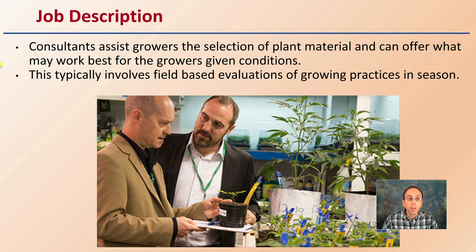The job description: consultants assist growers with the selection of plant material and can offer what may work best for the grower's given conditions. This typically involves field-based evaluations of growing practices in season, but can also be applied to indoor growing operations — factors like ceiling height or area can be taken into consideration. Suggestions can be made as far as what plants, varieties, or cultivars might be the best selection to fit that particular environment.